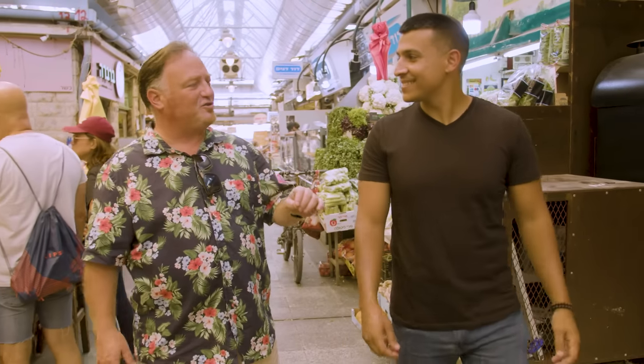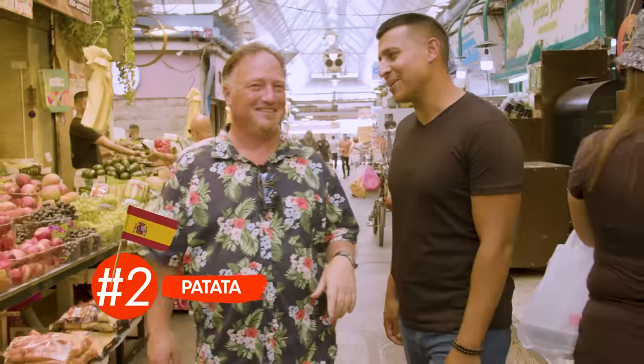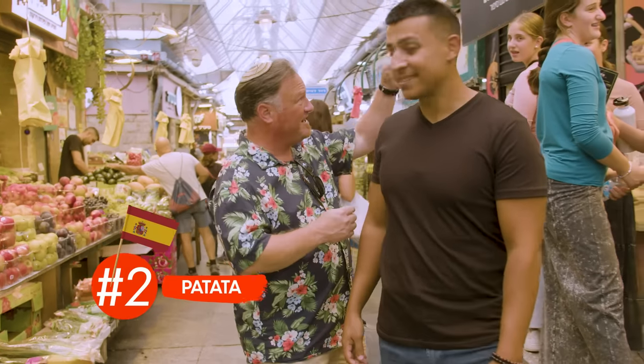We're going now to a place called Patata. Can you figure out what they sell there? I'm going to go with potatoes. Shockingly, yes — but it's not just potatoes. It's potatoes with all kinds of awesome things stuffed into it.